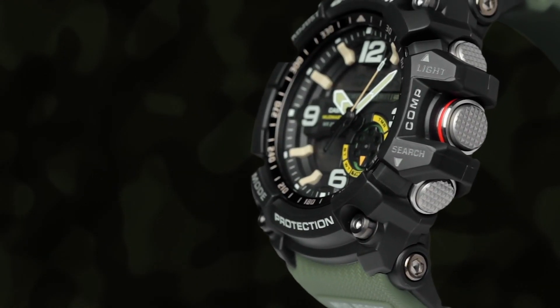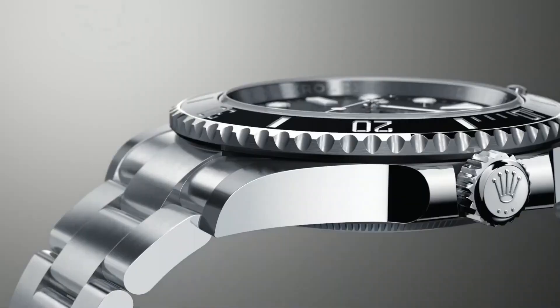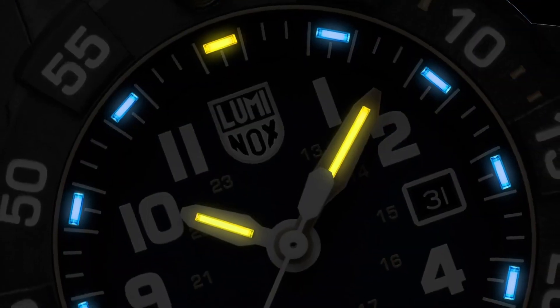Welcome to my channel Base Watches. Today I will show you the best Navy SEALs watches based on price and specifications. For more upcoming videos, please subscribe to my channel.